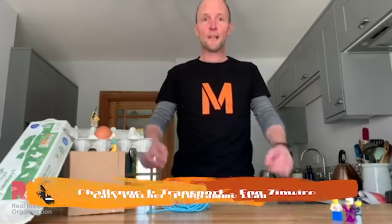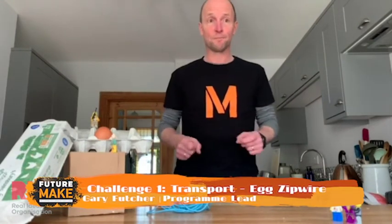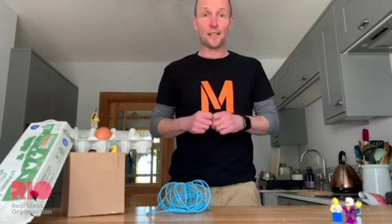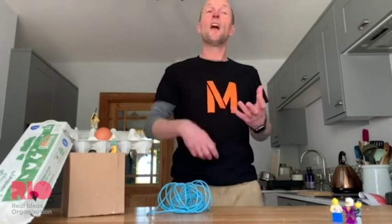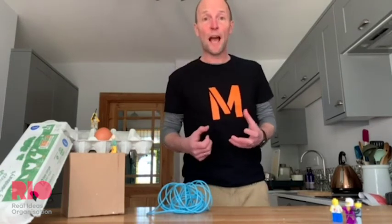Hi there and welcome to the latest FutureMake video challenge — a fun, interesting, exciting way to still learn whilst you're at home. Today we're going to be working as ideas designers. It's really important to be able to come up with ideas and that future thinking that will help solve problems that really matter.